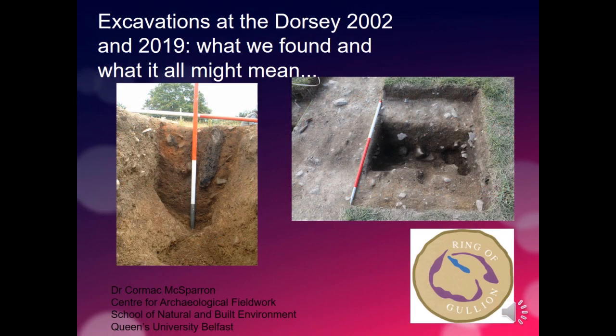This is a presentation on our excavations at the Dorsey in 2019 and our earlier excavations in 2002, and how we put them into context with other work, what's known about the Dorsey, and what we think the Dorsey might be.